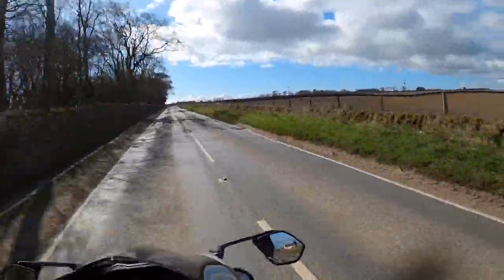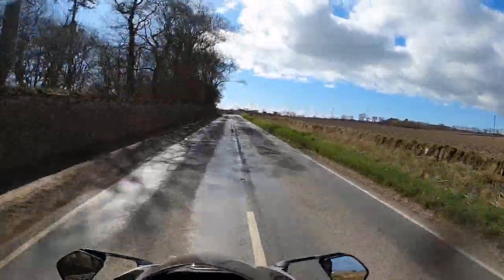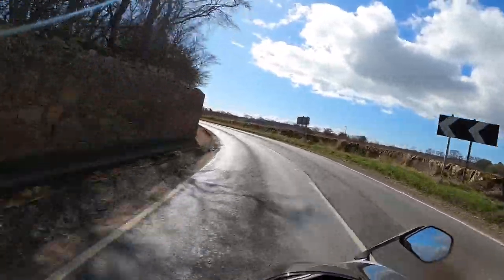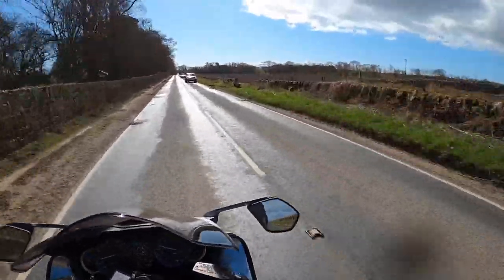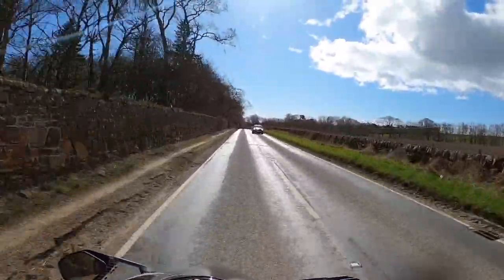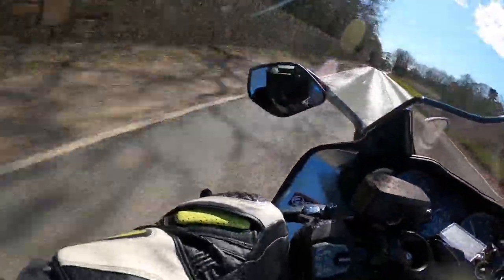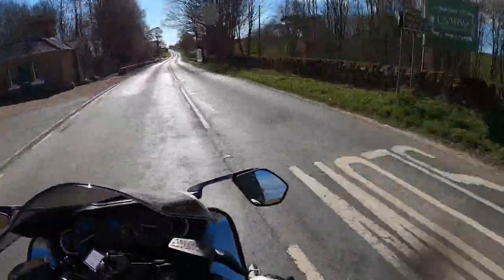What would anybody actually expect other than it to be absolutely insanely fast in a straight line? I'm actually more — I mean, I knew it was going to be quick, obviously — but I'm actually seriously impressed with the handling. It's not a Tourer, it's a hyper sports bike. In fact I was chatting with the lad in the shop about the very thing.